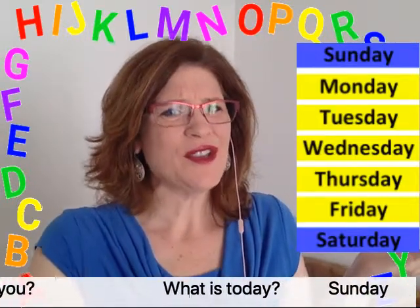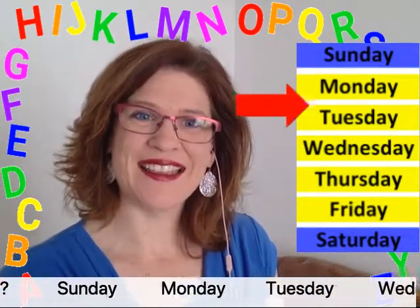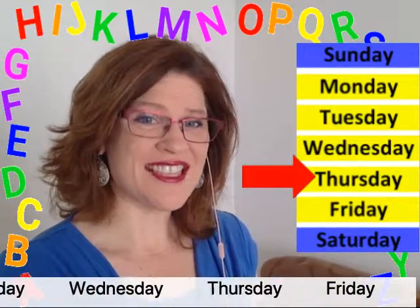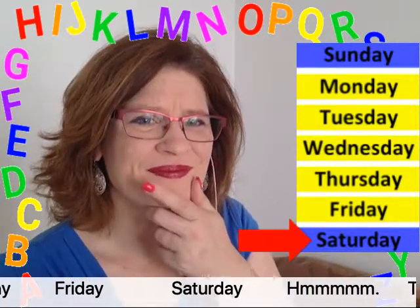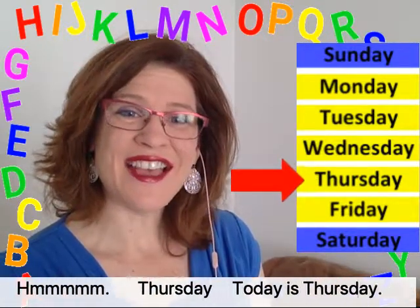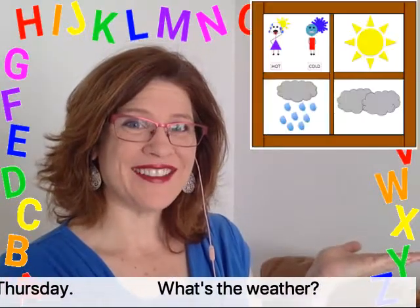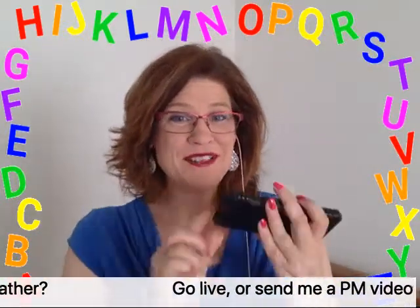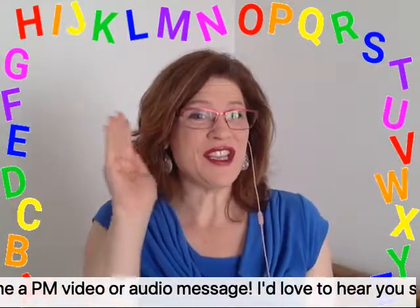What is today? Sunday, Monday, Tuesday, Wednesday, Thursday, Friday, Saturday. Today is Thursday. What's the weather? Go live or send me a PM video or audio message — I'd love to hear you speak.